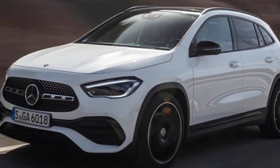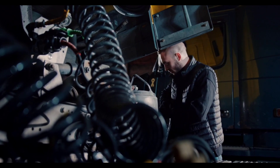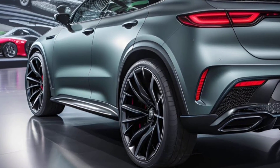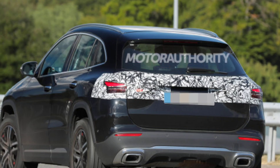The 2025 Mercedes-Benz GLA-Class is a complete redesign of the brand's smallest and most affordable SUV. It's not just a facelift — it's a whole new vehicle from the ground up. Here's a look at the new design, features, and performance of the 2025 GLA-Class.